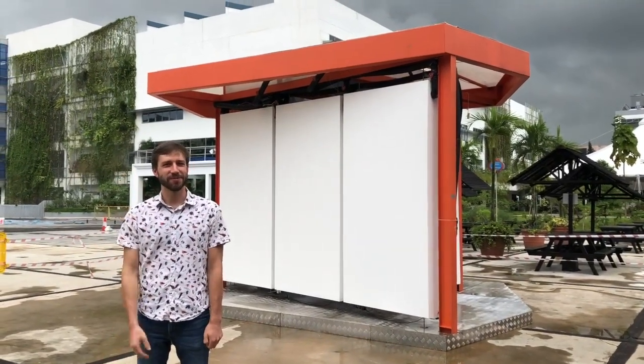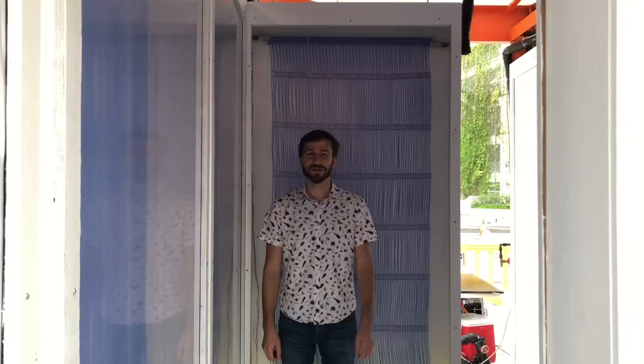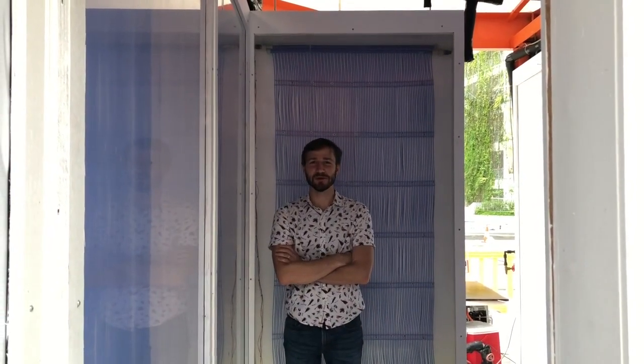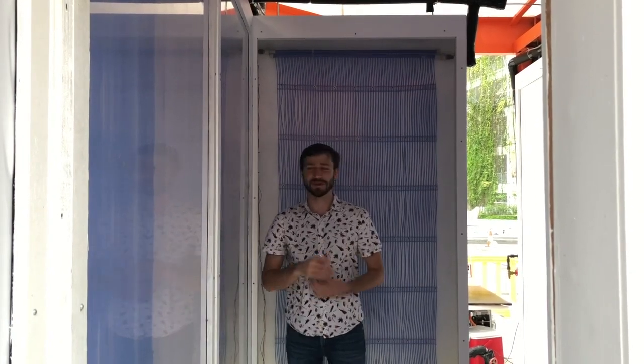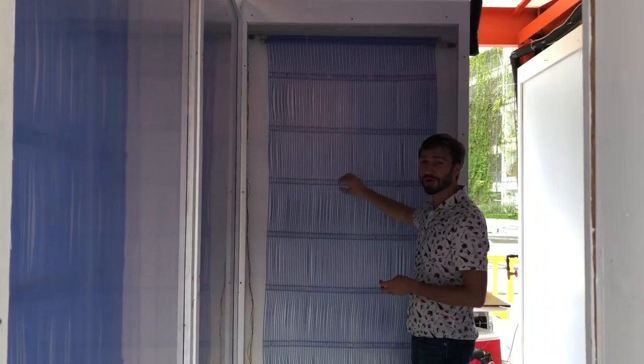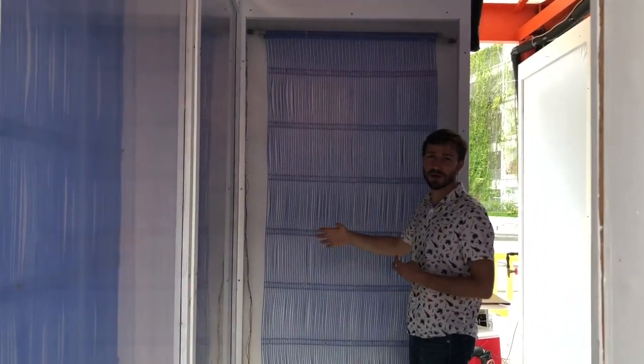Hello, my name is Eric Teitelbaum and this is the Coldtube. The Coldtube is a world-first radiant cooling pavilion that allows people to feel cool without air conditioning. The way it works is we send chilled water through these cold pipes, and then through radiation it removes your heat.